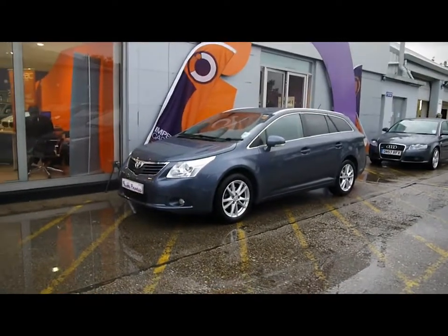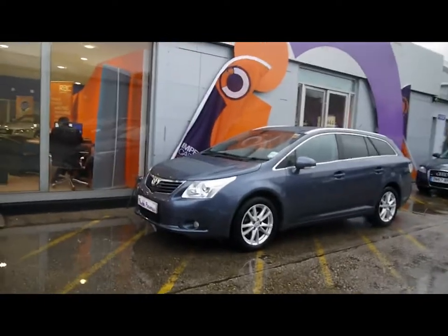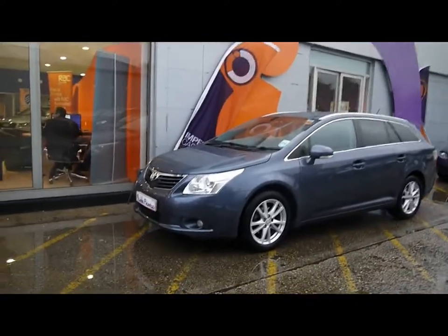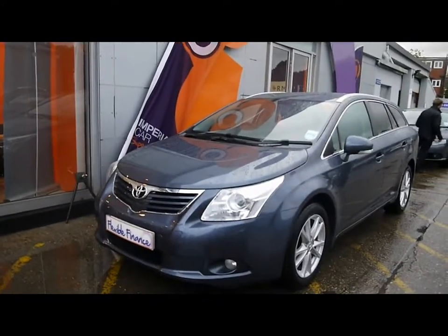Welcome to Imperial Cars for sale with the 2010 Toyota Avensis Estate. We're taking a quick tour around the car, seeing the features and also the condition the vehicle's in. Finished in dark grey, the body is in excellent condition — no signs of damage, no scratches, dents or scuffs.